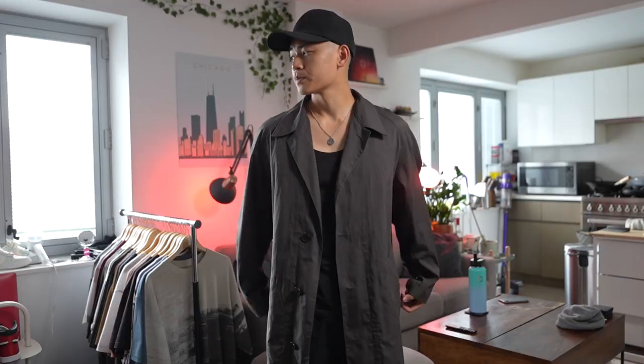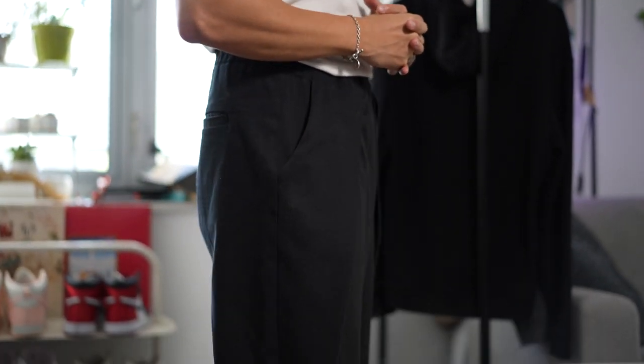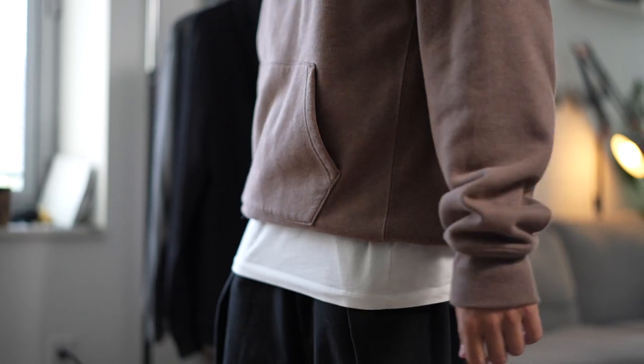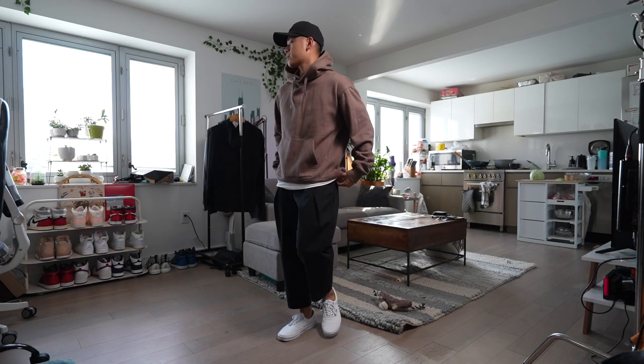The next tip is to have some base fits that don't disappoint. Basically, it's a template that you follow whenever you don't know what to wear — for whenever you're lazy or you're just late to class and you got to rush. Here's an example of one of my base outfits: it's a tank top, trousers, and white sneakers. If I'm running late to class, I can simply throw on a hoodie and expose the white tank underneath for some contrast. Throw on a cap and I'm good to go — comfortable, but I still look pretty good.